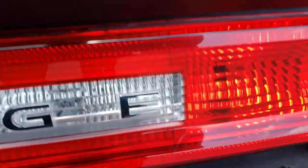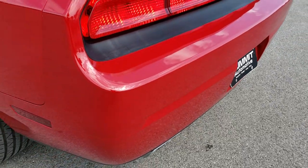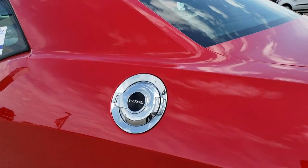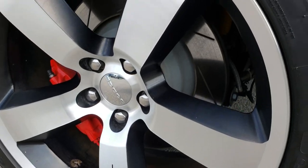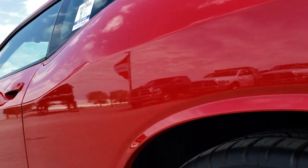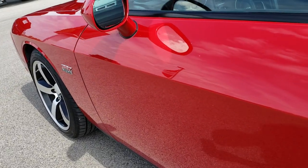I like that it has the little button right here to get into the trunk — that's a pretty nice feature. You don't have to have the key or jump inside the car to press a button or pull a latch. As you go down this side of the car it's just as clean as the passenger side. Very, very clean — I didn't see any dents or dings down this side.